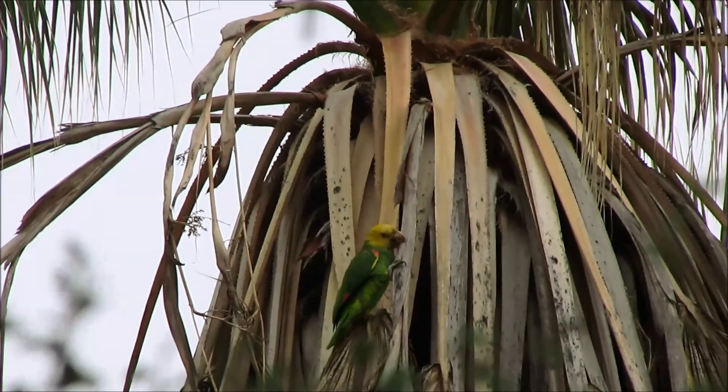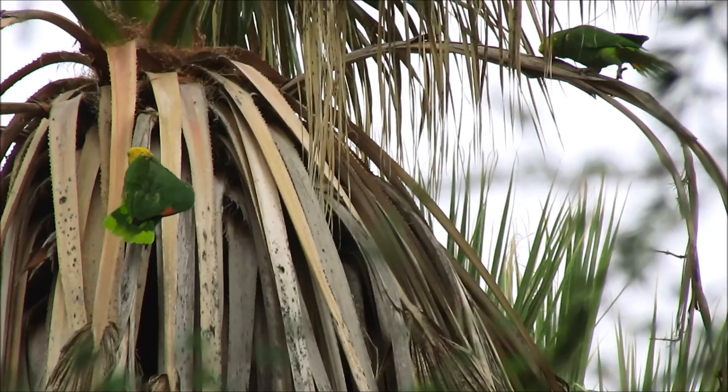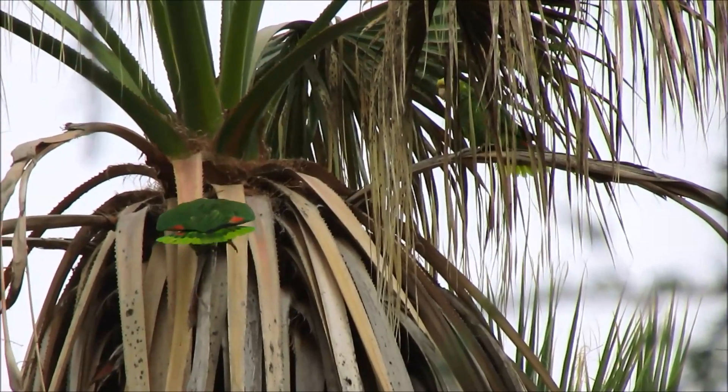When it comes to nests, many parrots such as this yellow-head amazon show zero tolerance for outside visitors, widening himself to appear large and intimidating. He protects his nest from even his own species.